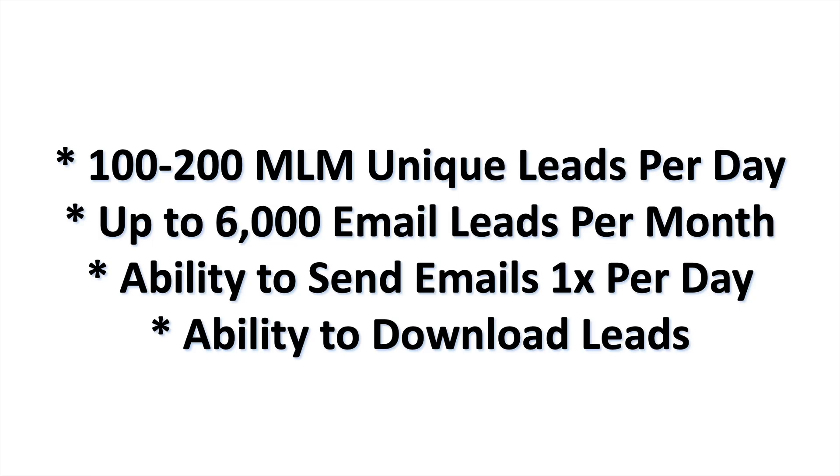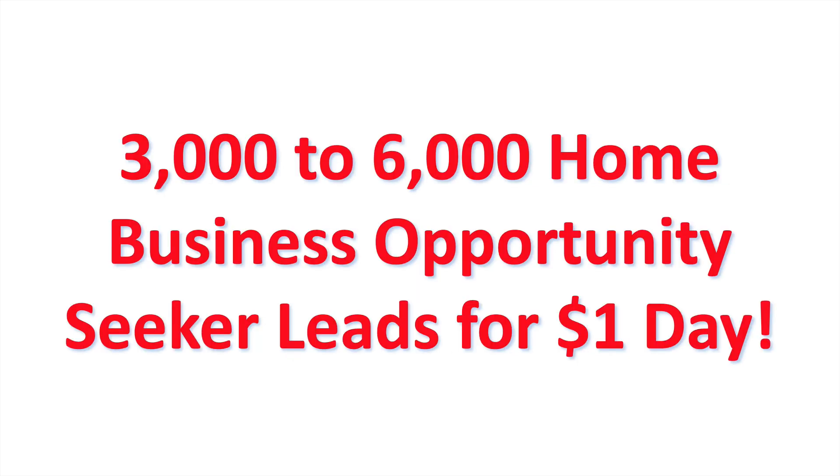Just set it and forget it. You get 100 to 200 home-based business opportunity seeker leads per day — that's up to 6,000 email leads per month. You get the ability to send an email to your leads once every 24 hours, and you can also download the leads and import them for personal use. Upload them into AWeber, GetResponse, Reach Mail — whatever you want to do. They are your leads, unique to you.